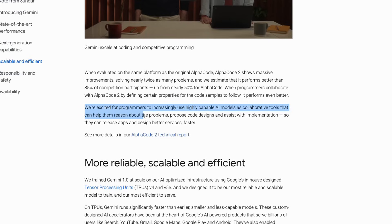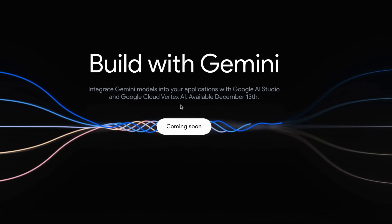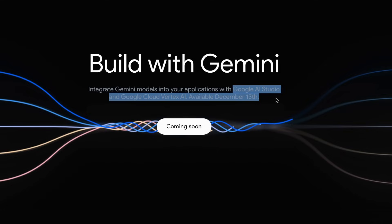Google says they're excited for programmers to increasingly use highly capable AI models as collaborative tools that can help them reason about problems, propose code designs, and assist with implementation so they can release apps and design better services faster. If you're thinking of building on top of Gemini, you'll be able to do that pretty soon because it's going to be released as an API on Google AI Studio and Google Cloud Vertex AI starting December 13th.